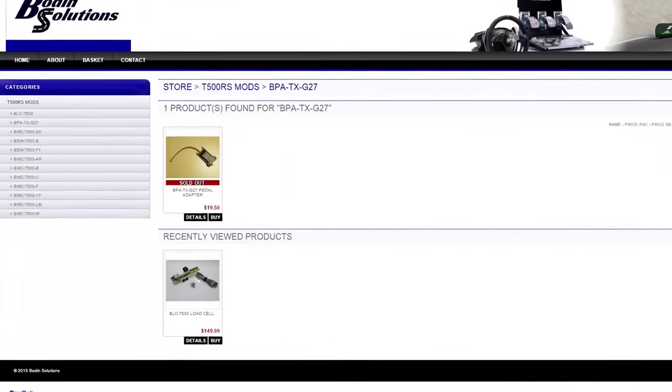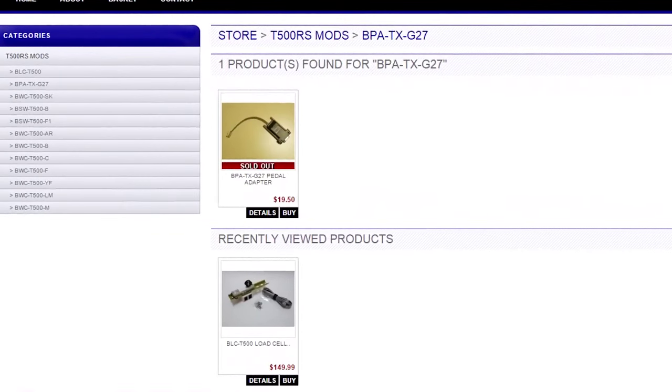Bowdoin Solutions produce the very best load cell mods and pedal adapters to use with Thrustmaster wheels. You can order yours now at BowdoinSolutions.com.